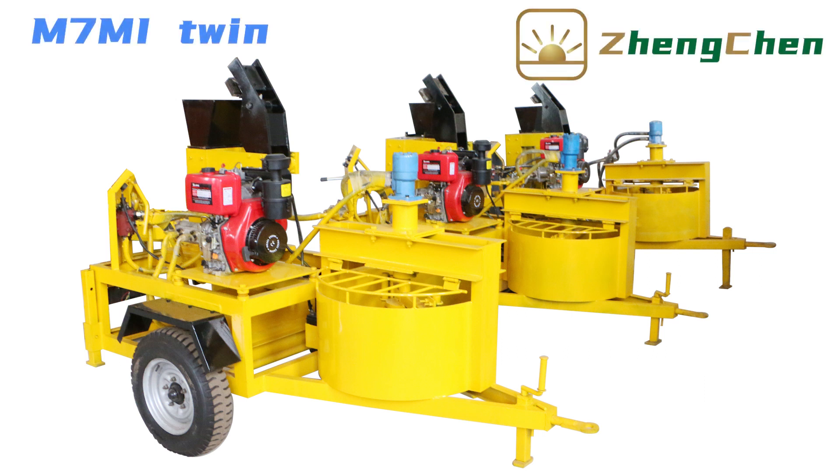It's great to be here with you today. I'd like to talk to you about the hydraulic interlocking soil brick machine M7MI.